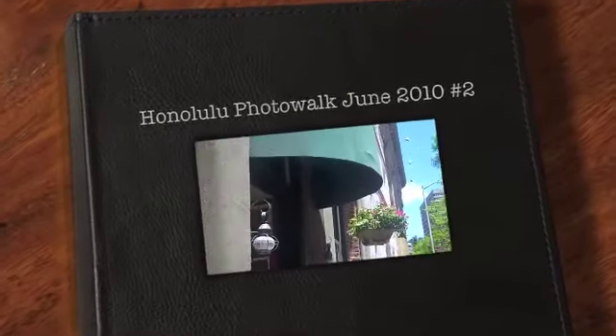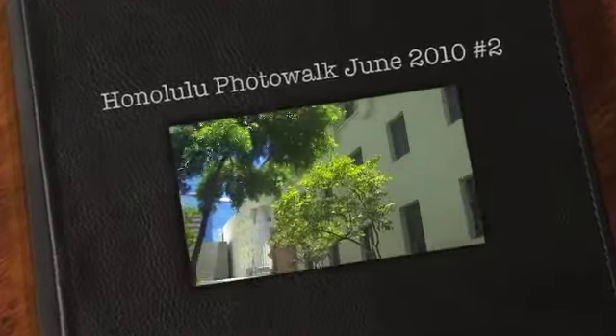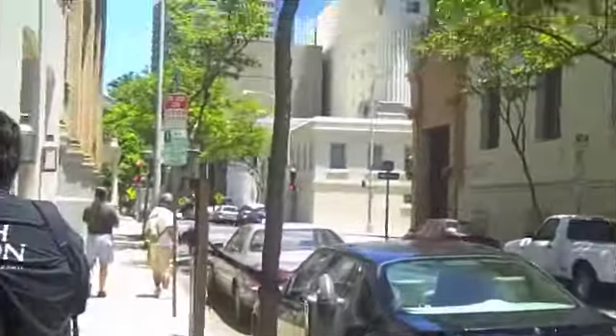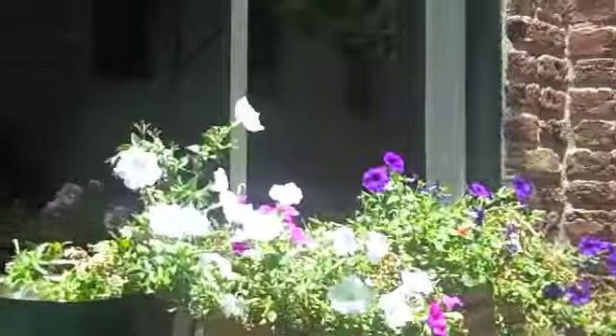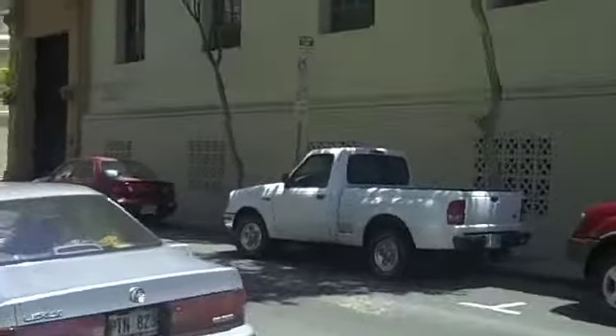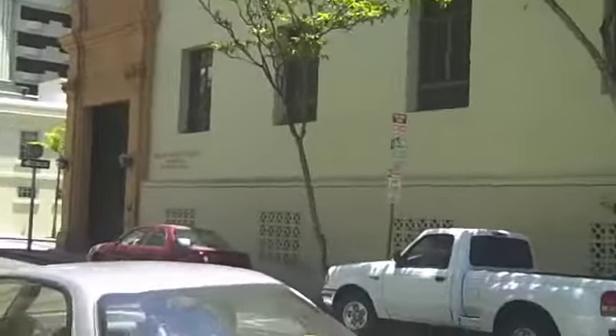Here we are on Merchant Street in Honolulu. These beautiful old buildings here — it's nice and quiet on a Sunday. This is Murphy's Bar & Grill and they've done a great job of renovating the building. We're just kind of cruising Merchant Street, doing a little photo walk here. Had a good lunch.